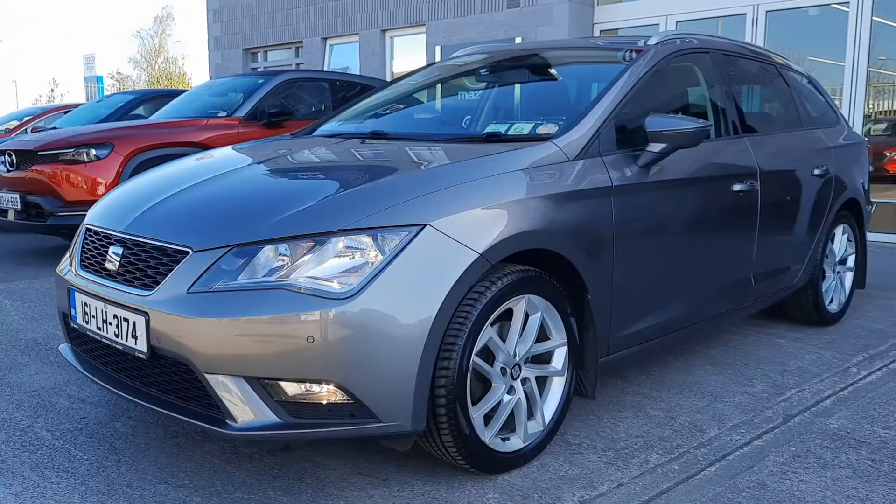This is the high spec model with front and rear sensors, reverse camera, beautiful silver 17-inch alloy wheels, privacy glass, cruise control, air conditioning, Bluetooth and so much more.